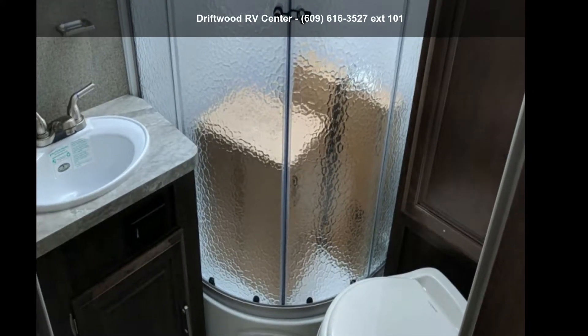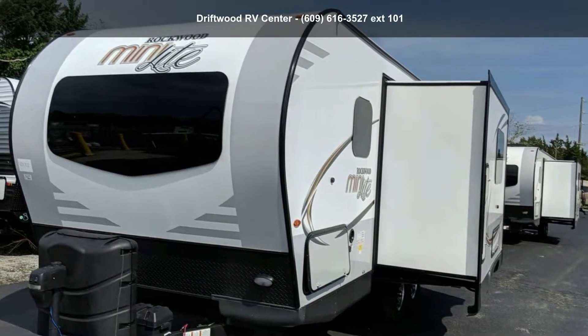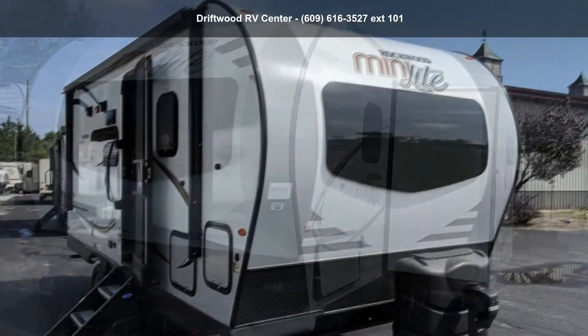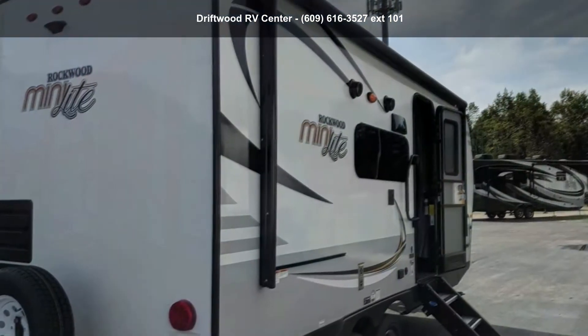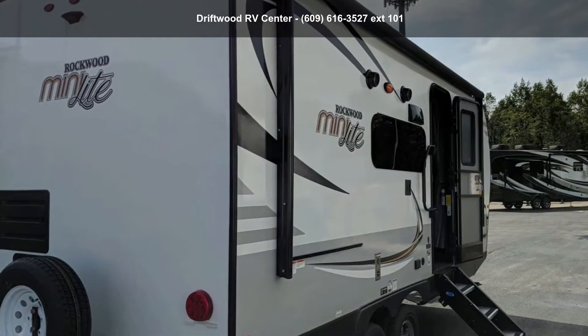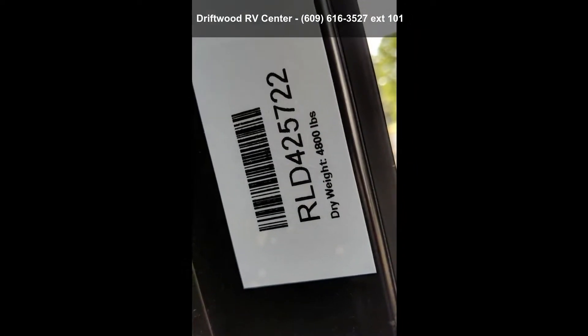Begin an adventure with this Forest River 2019 Rockwood Mini Lite 2104S. If you are looking for an RV with quality construction and ease of towing, this may be the one. Perfect for vacationing, adventuring, or just relaxing, this travel trailer awaits you. An adventure awaits.